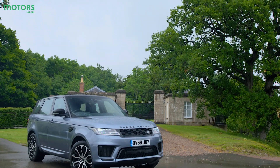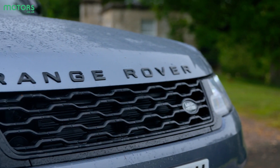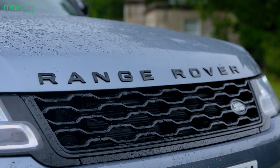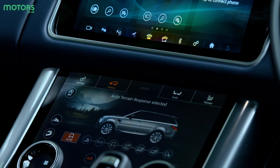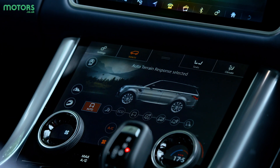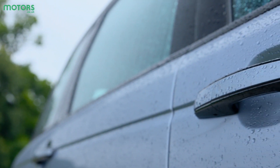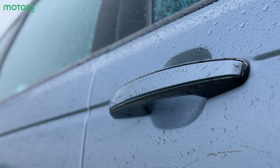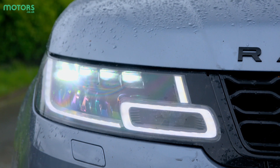Now in its second generation, this latest Range Rover Sport still offers all the flair and on-road ability of its predecessor, but now it's offering improved levels of technology including a plug-in hybrid version, so it's a little greener too. Some may think it's garish or overly flash, but there are very few people out there who would tell you the Range Rover Sport isn't a particularly handsome beast.